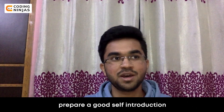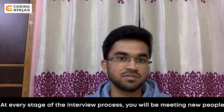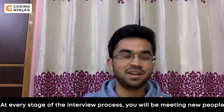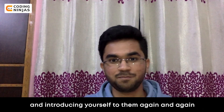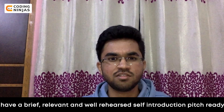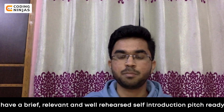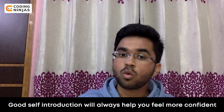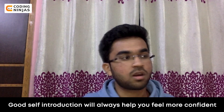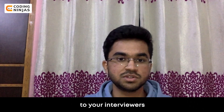Fourth, prepare a good self-introduction. At every stage of the interview process, you will be meeting new people and introducing yourself again and again. To make this easier, have a brief, relevant, and well-rehearsed self-introduction pitch ready. A good self-introduction will help you feel more confident and demonstrate your communication skills to your interviewers.